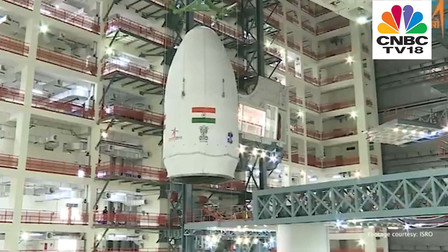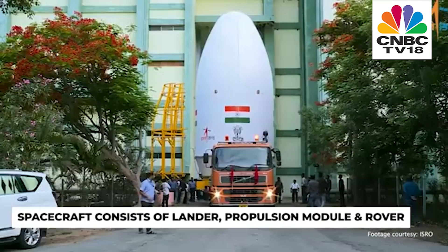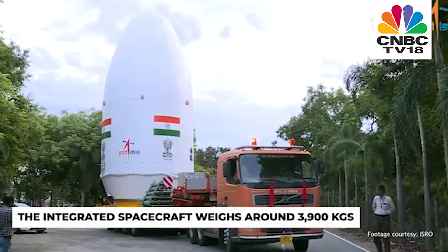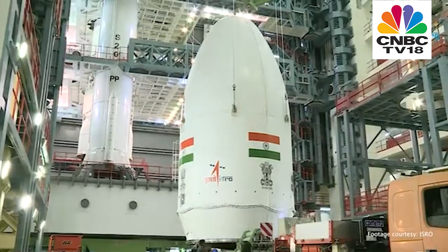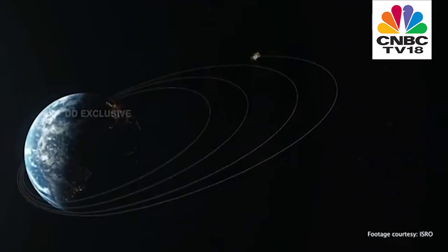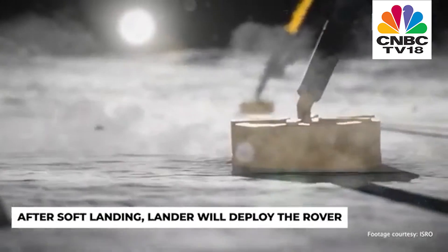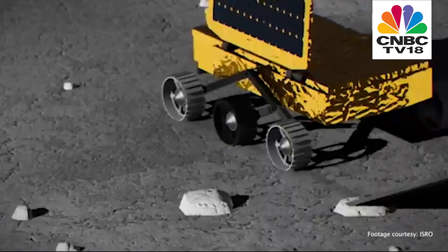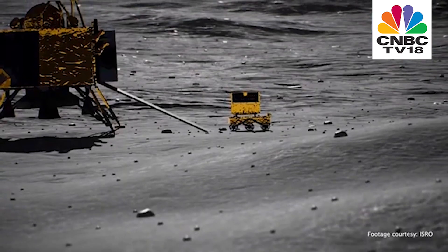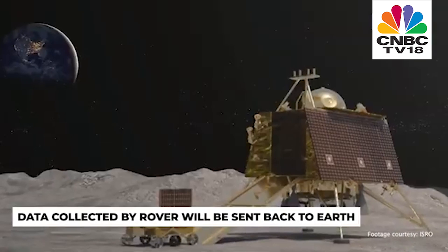The spacecraft consists of three parts: the lander module, the propulsion module, and a rover. The integrated spacecraft weighs around 3,900 kg. The main function of the propulsion module is to carry the lander module from launch vehicle injection till the final lunar 100 km circular polar orbit and separate it. The lander will make a soft landing at a specific site on the Moon and deploy the rover, which will carry out chemical analysis of the lunar surface, moving only within the sight of the lander's cameras. All data collected by the rover will be transmitted first to the lander, then to the orbiter, and then back to Earth.